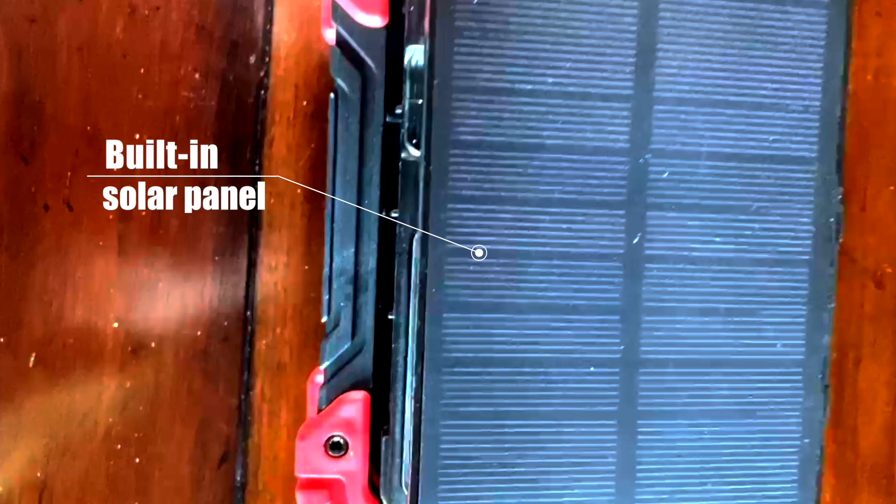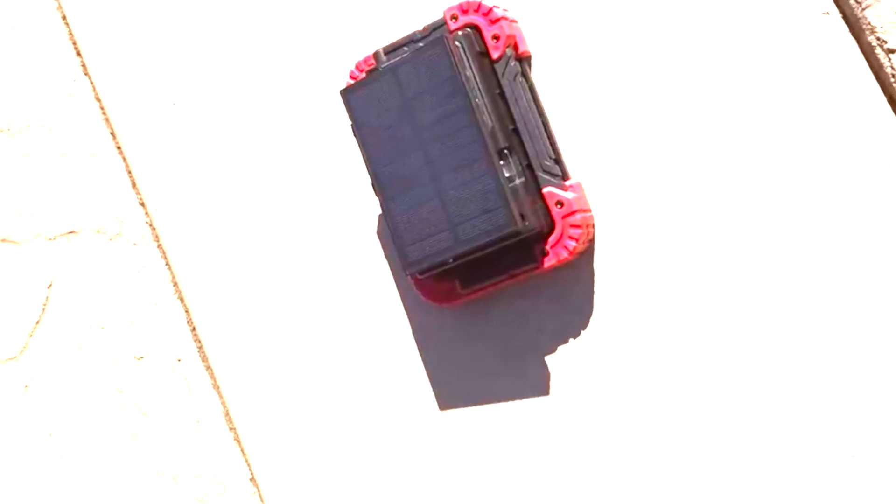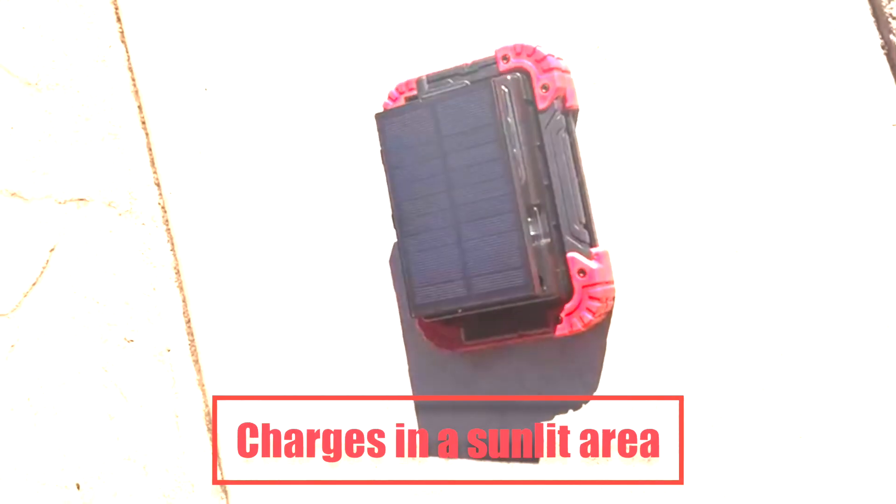With dual charging options such as a built-in solar panel along with a compartment for lithium-ion rechargeable batteries, this allows you to charge the Lightbug by simply placing it in a sunlit area.